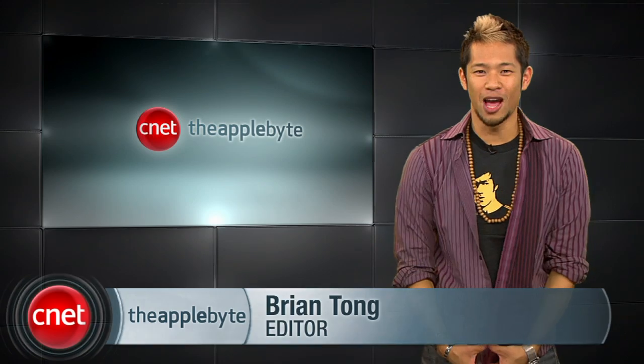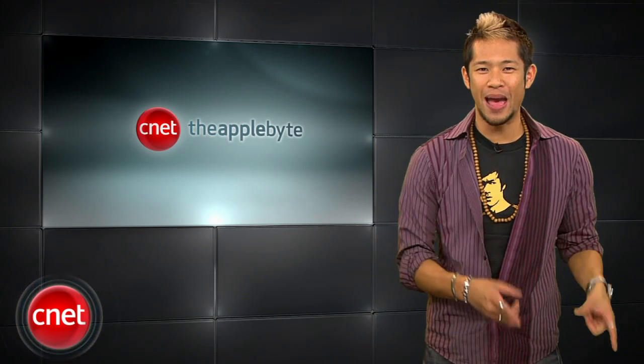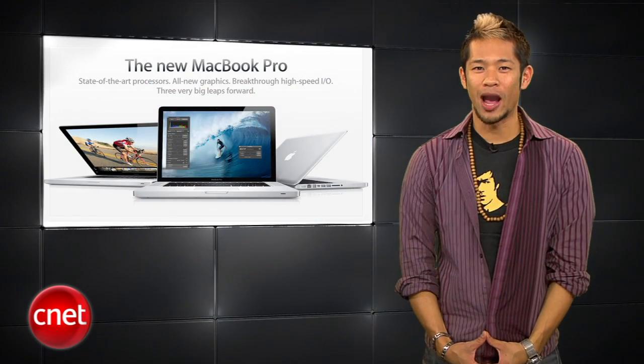What's up? I'm Brian Tong and welcome to the Apple Vibe, for all the good and bad inside the world of Apple. This week, it's all gravy with new product announcements and even more to come next week. Can you guys say iPad 2? So let's get to the good stuff — the all-new MacBook Pros.